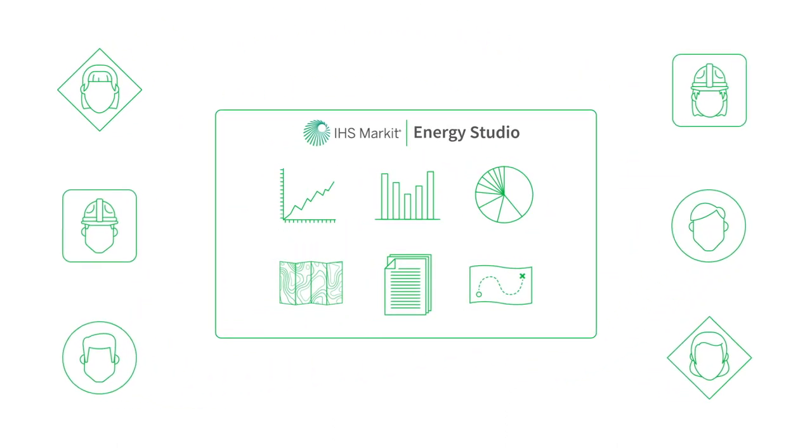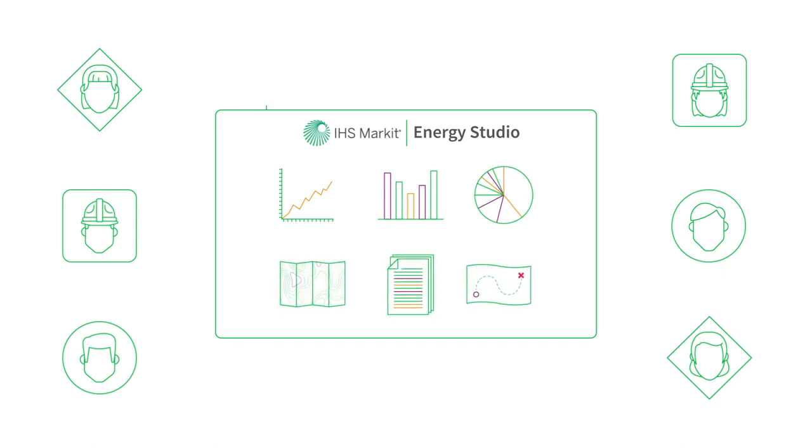Energy Studio from IHS Markit integrates data sources, simplifies analysis, and enhances usability and collaboration across essential technical and commercial workflows.